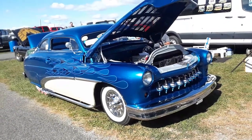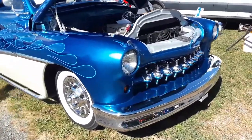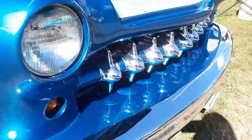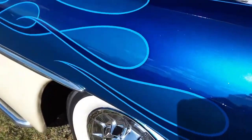Now here's the archetypical lead sled, and this one is done nicely. The French headlights, turn signals, the Corvette grille — just enough metal to make it interesting.